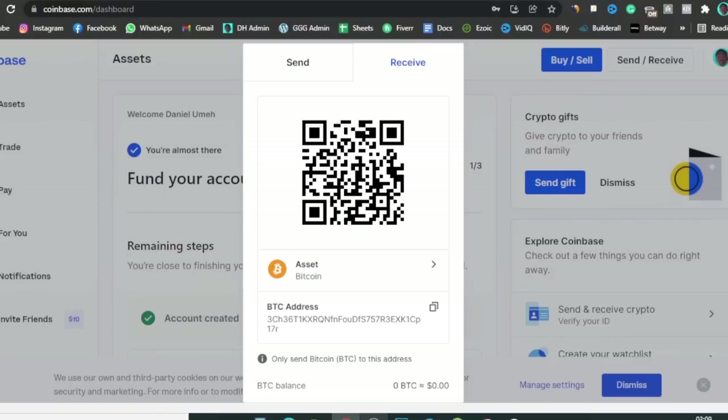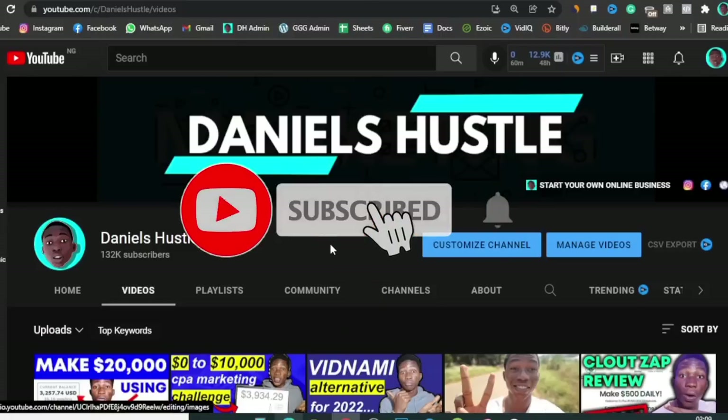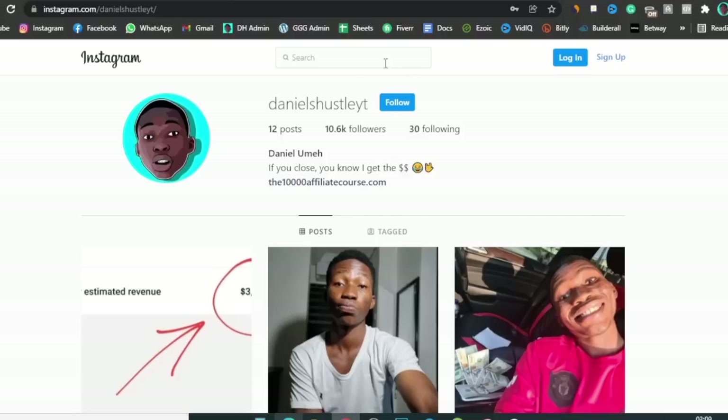Once you have your BTC address — whether from Coinbase, Binance, or KuCoin — we're going to go to the main site. Before I show you that, leave me a like, subscribe to my channel, click on notifications to get more videos about making money online and crypto. Also follow me on Instagram and leave me a comment below saying 'let's get that crypto money' or ask me any questions you have.